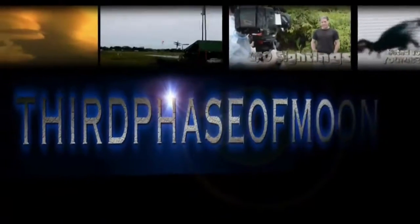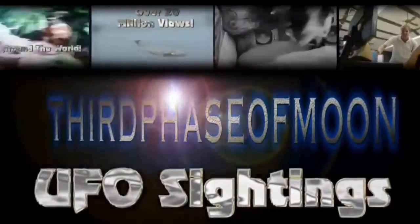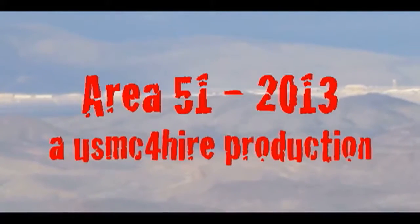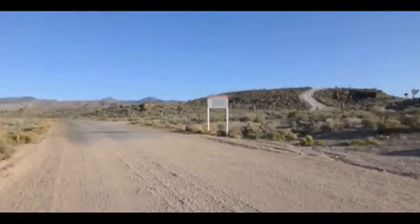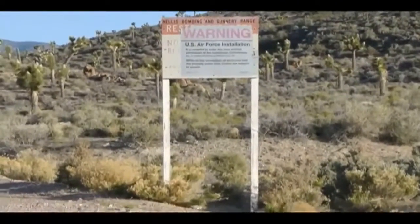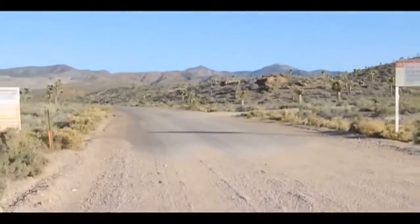Third Phase of Moon. This is Blake Cousins. Welcome to Third Phase of Moon. In this episode, we will be discovering and exploring Area 51 unlike any time in history, shot from Andrew. He's sharing his footage right here at Third Phase of Moon, and we're talking to him. I really want to thank him for joining us.